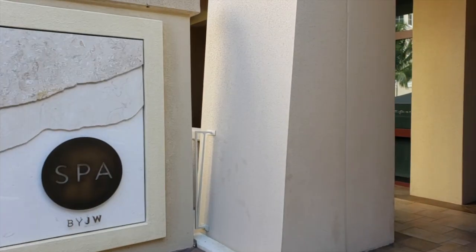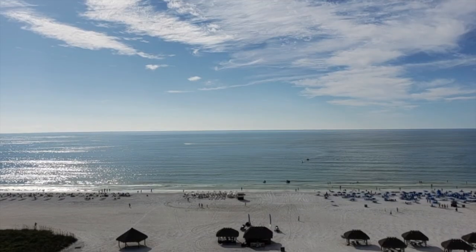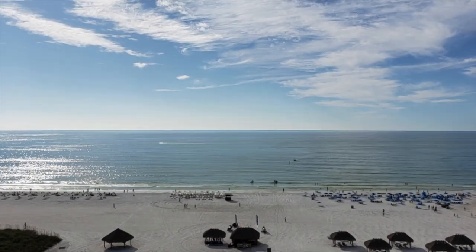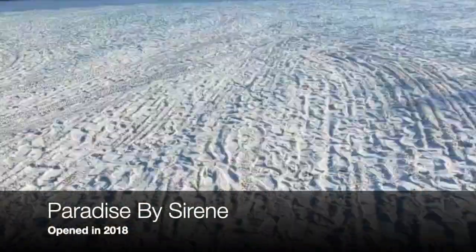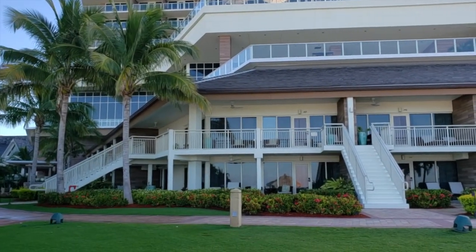There are several pools and restaurants, an amazing spa, and a location right on the white sand beach. What makes it truly stand out is that it now has a 94-room, adult-exclusive sanctuary.